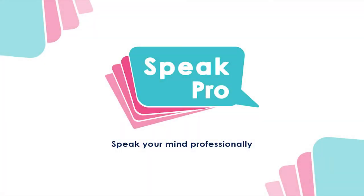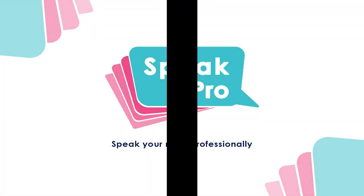Hi, it's Ivy, the head teacher and founder of SpeakPro. In today's lesson, we're gonna talk about shopping. It's a very common topic in all three parts of the IELTS speaking test. I'm gonna provide you with some target vocabulary to talk about shopping. Now let's take a look at them.